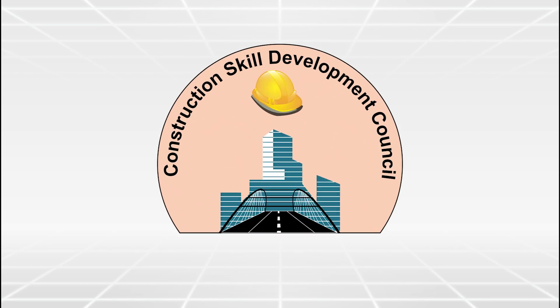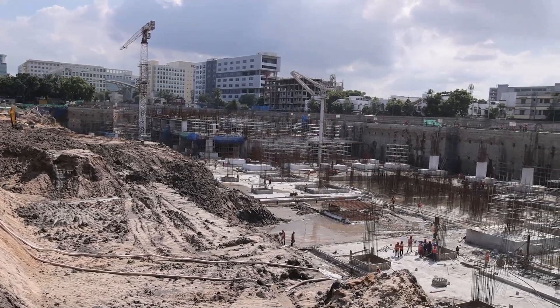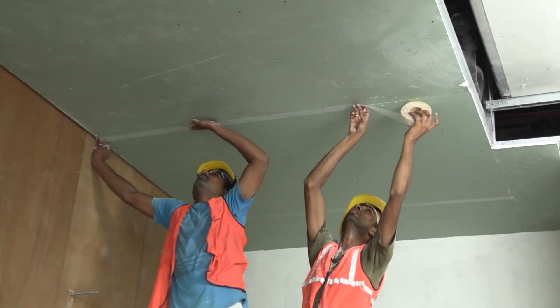CSGCI focuses on the existing and increasing skill demands pertaining to the present and future developments in the construction industry. The Academy serves as a center for skills in training different levels of expertise in the field.